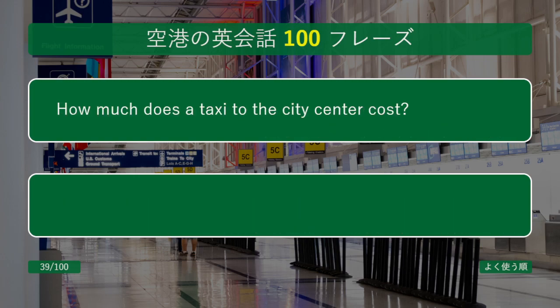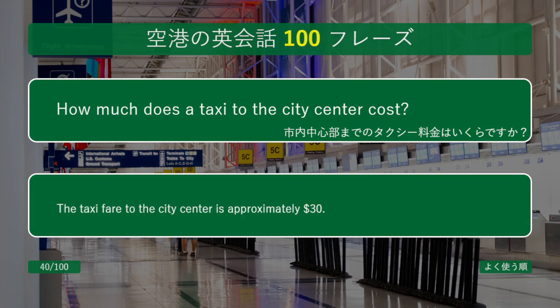How much does a taxi to the city center cost? The taxi fare to the city center is approximately $30.